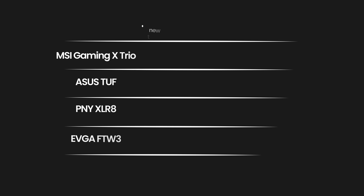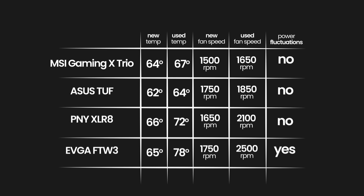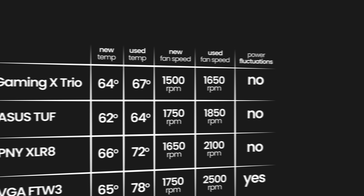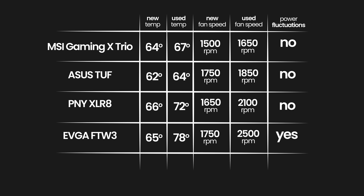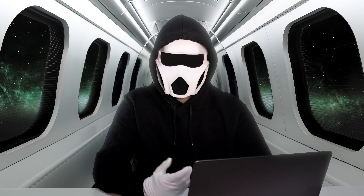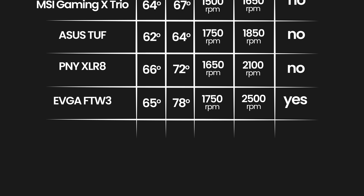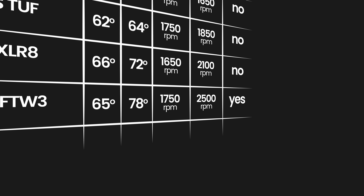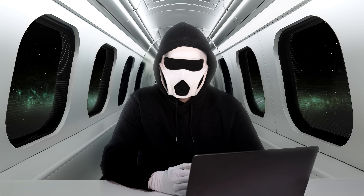You pull up your review sources and start comparing their temperatures, fan speeds, and power draw figures against the baseline for new cards. The MSI and ASUS cards have high temperatures and high fan speeds, but there aren't any power fluctuations, so they are still viable options. The PNY doesn't have any fluctuations in power either, but the temperatures and fan speeds are very high — this can be solved by replacing the thermal paste and thermal pads, but it means higher costs and more work, so we can eliminate the PNY card. The EVGA 3070 is the worst: temperatures are very high, fan speeds are abnormally high, there are fluctuations in power, and the clock speed drops during testing. You definitely need to stay away from this card.